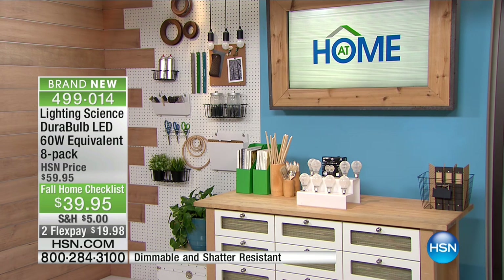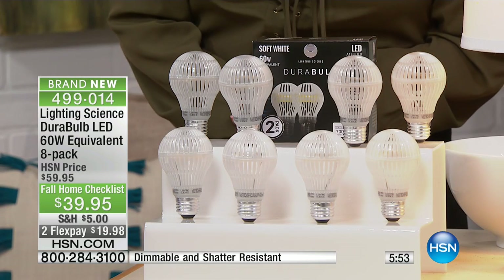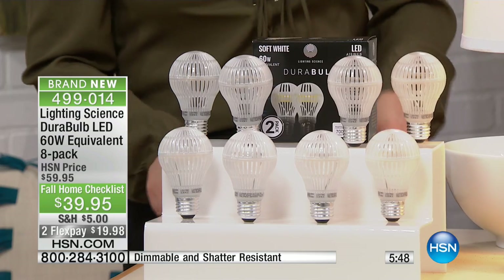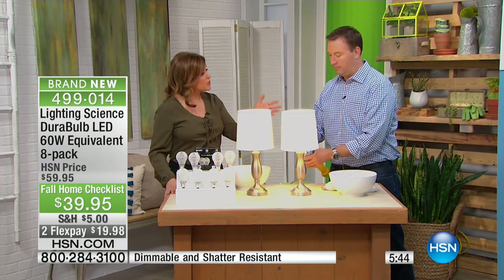It comes out to about $5 a bulb — $19.98 on a debit or credit card. This is money well spent. We've taken $20 off just for our fall home checklist. We know you're going around the house making repairs, trying to see what's necessary, what's an absolute priority. This should be one of them, because saving money should always be a priority.